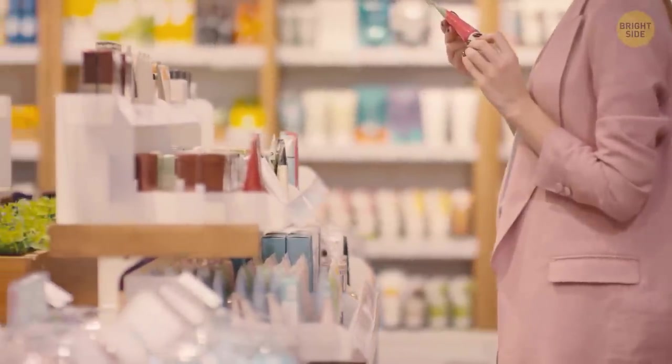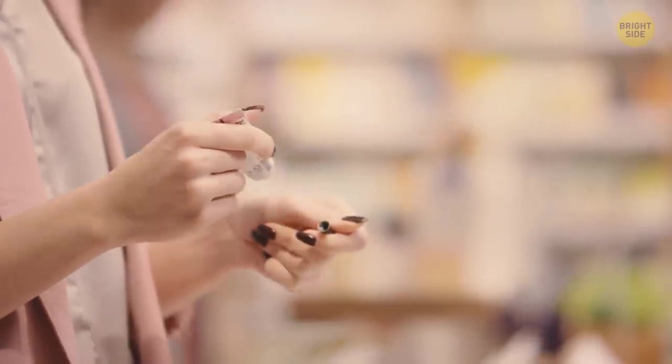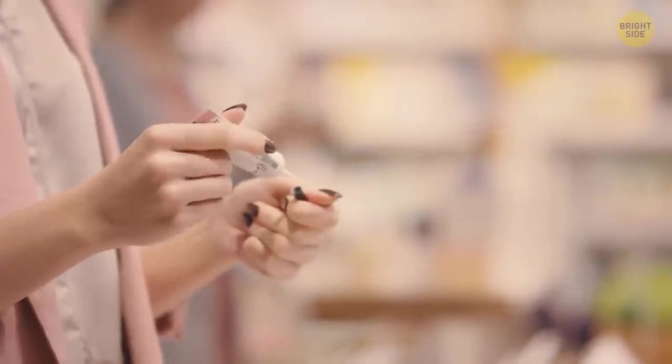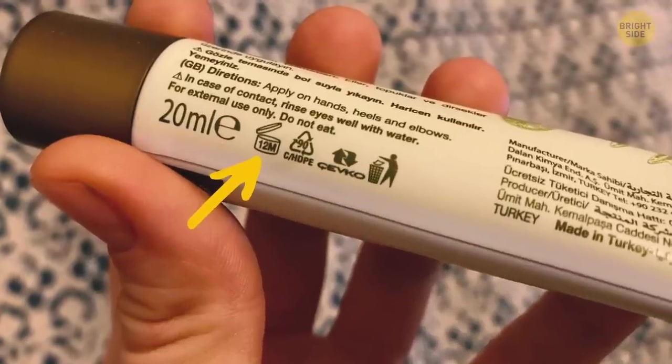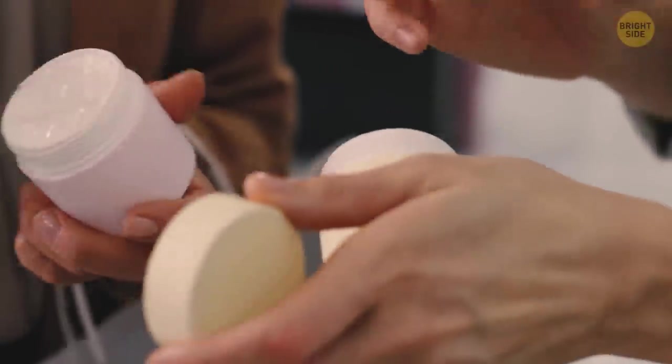Different numbers are often put on the sides of many cosmetic products. These numbers aren't picked randomly — they tell you how long your product will actually last. This way, you won't put it on your skin after it expires.